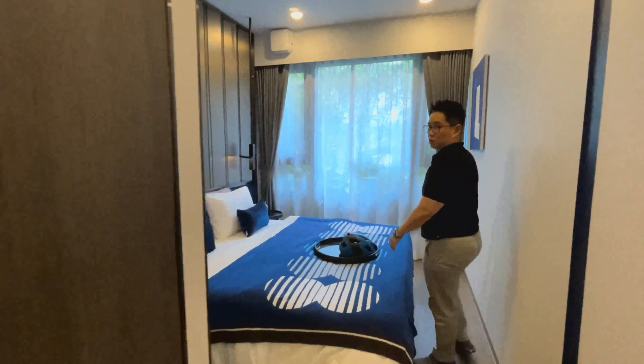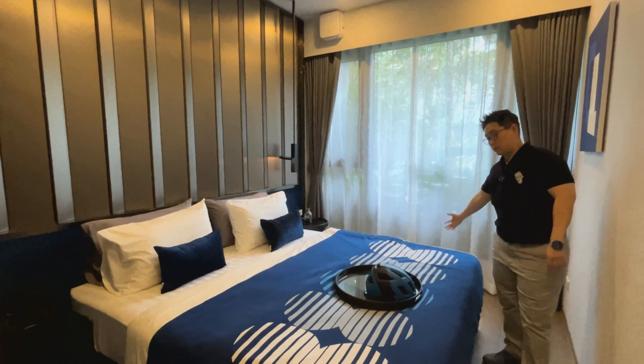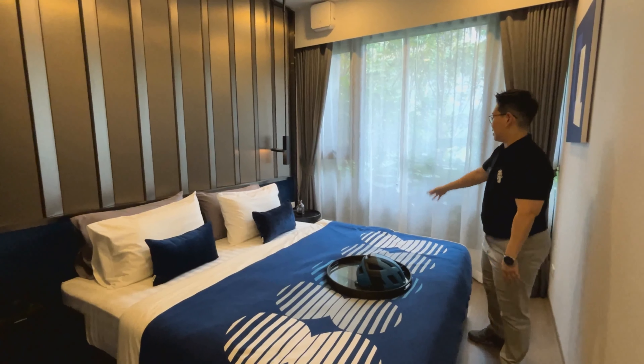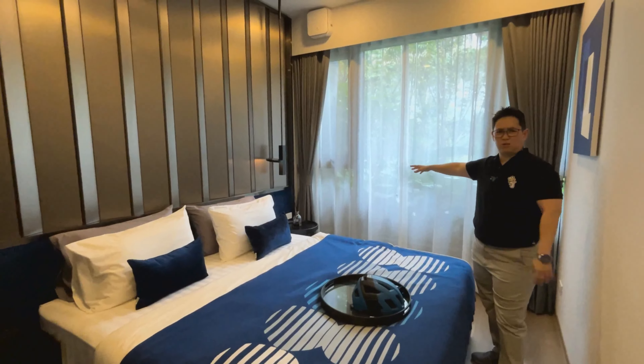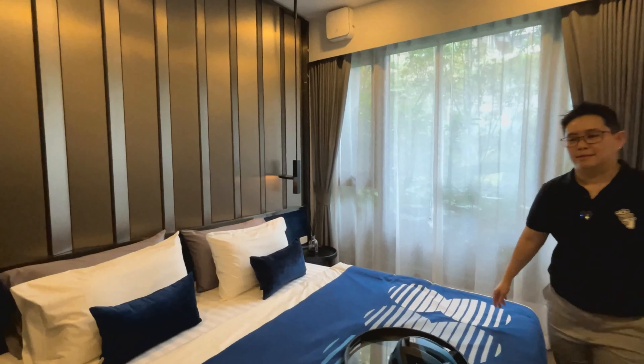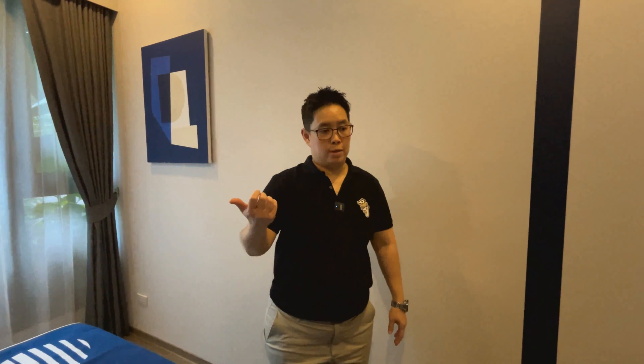It's quite similar to the two bedroom master room. The bed here is also a king size bed, so you can actually put a queen size bed and even fit a small desk or a day bed or something like that. It's very spacious.